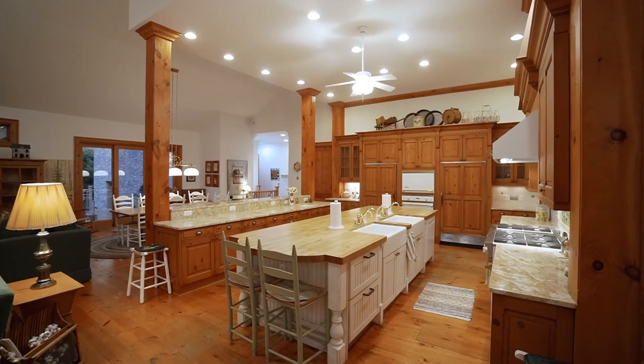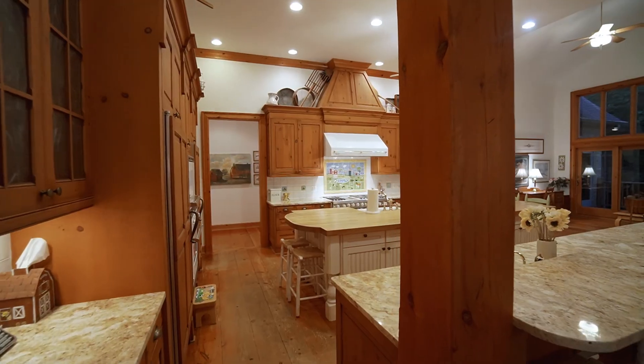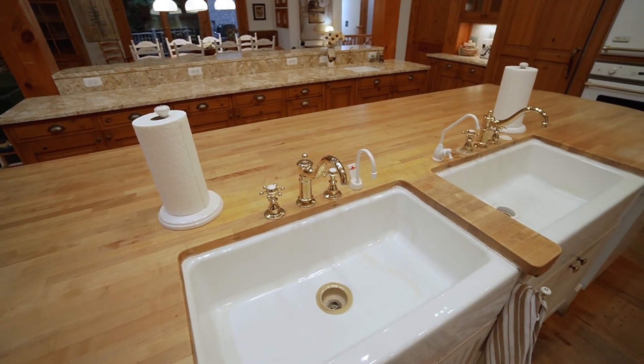I'm standing in the kitchen right now and this kitchen is one that is going to absolutely knock your socks off, because you have high-end appliances. We're talking about Viking stove top, Sub-Zero appliances, crisper drawers, and a humongous butcher block island with two farmhouse sinks.